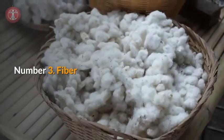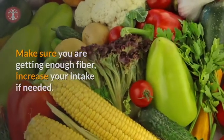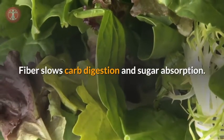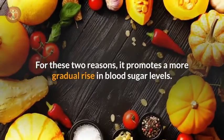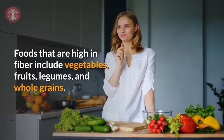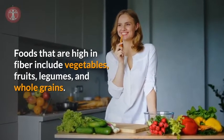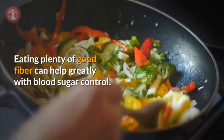Number three: fiber. Make sure you're getting enough fiber — increase your intake if needed. Fiber slows carb digestion and sugar absorption, and for those two reasons it promotes a more gradual rise of blood sugar levels. Foods that are high in fiber include vegetables, fruits, legumes, and whole grains. Eating plenty of good fiber can help greatly with blood sugar control.